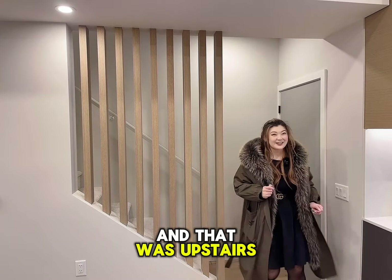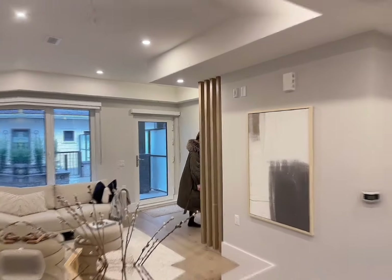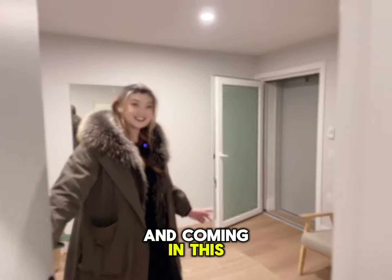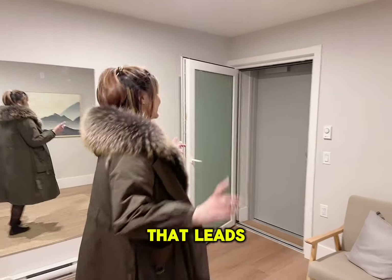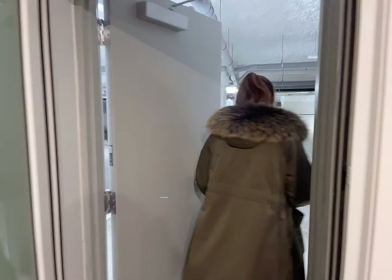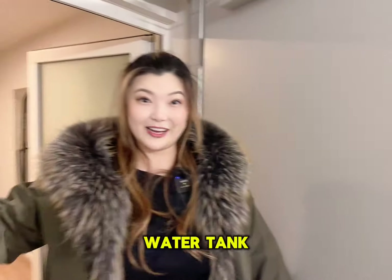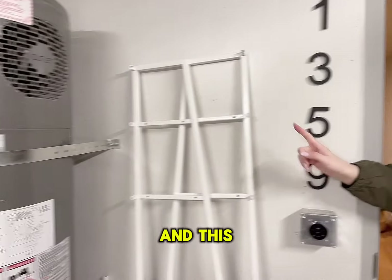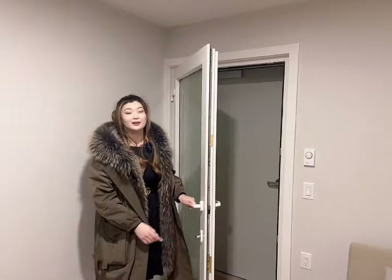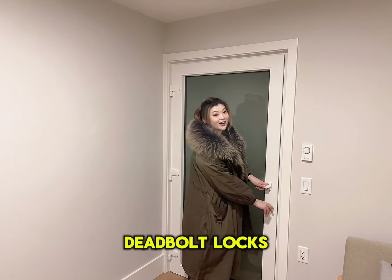Now let's go see what's downstairs. Coming in, this is the mud room that leads directly to your own personal parking. This is your own parking space, and your own hot water tank is right over here — located outside of the unit so it doesn't take up extra space inside. This area is very secure; there are two doors and both have deadbolt locks.